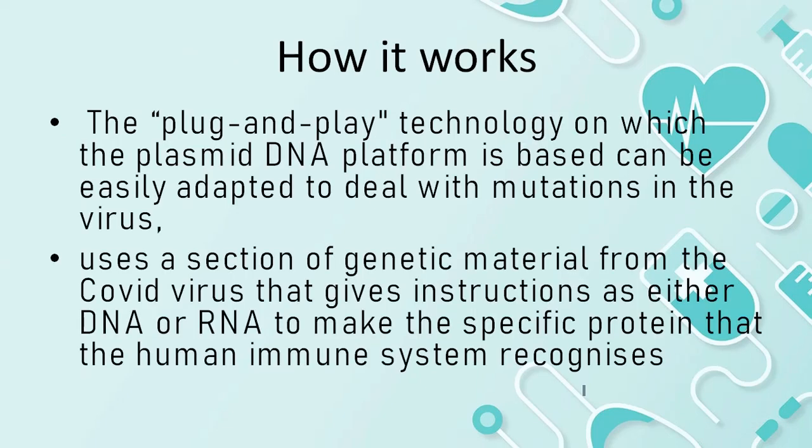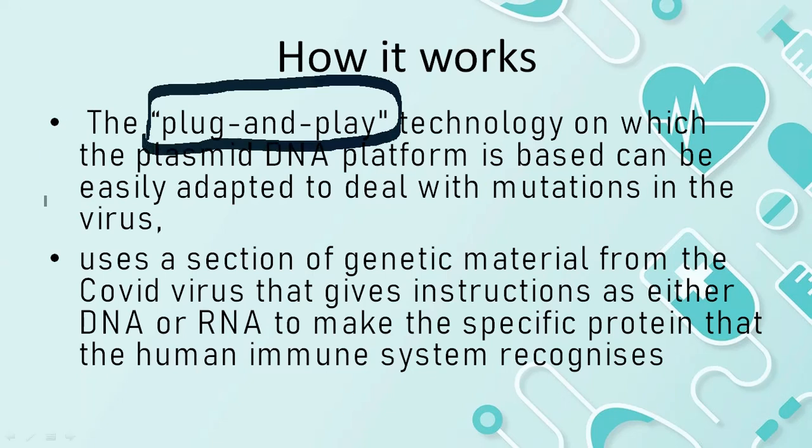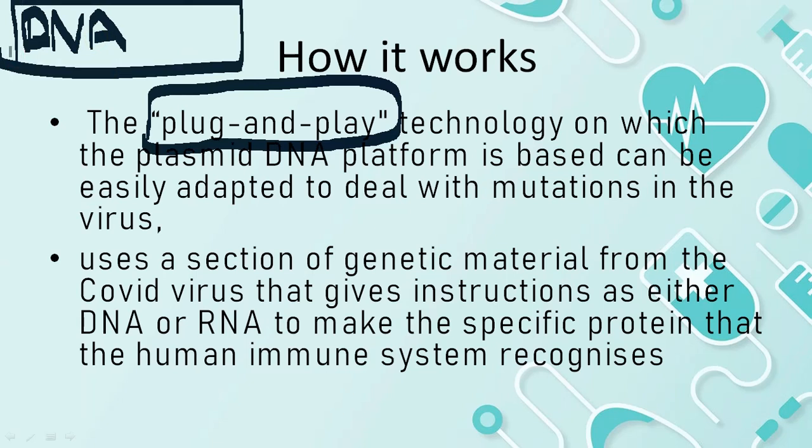As you can see, there is a technology called Plug and Play — there is a DNA plasmid platform. The virus is a drawback; it is mutated — it is alpha, delta, delta plus. Using this Plug and Play platform, if any new virus appears, there is a DNA in the coronavirus. It is a harmless DNA that is injected with the vaccine, which is why we are able to recognize the antibodies.